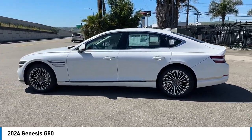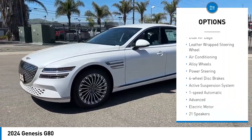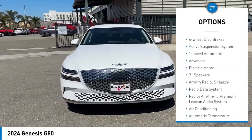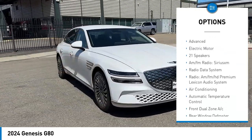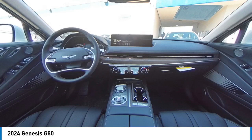Here are some of this vehicle's great options: power passenger seat, traction control, navigation system, dual airbags, leather-wrapped steering wheel, air conditioning, alloy wheels, power steering, four-wheel disc brakes, active suspension system.